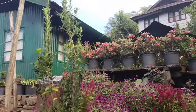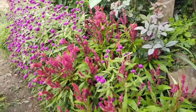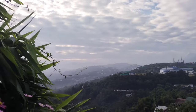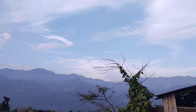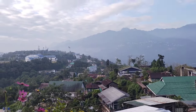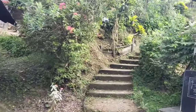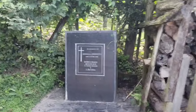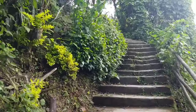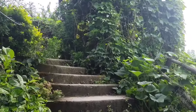This house used to belong to my grandfather; now it is being used by some of my aunties. There are some nice flowers here. You can see part of Kohima from here, and also part of Merima. You can see the juice apartment down there. And this is my grandfather's memorial stone. Let's go up.